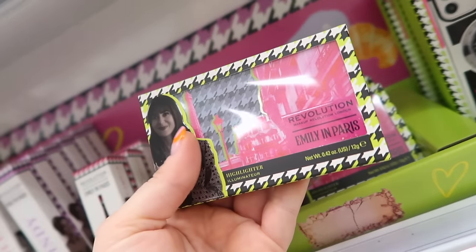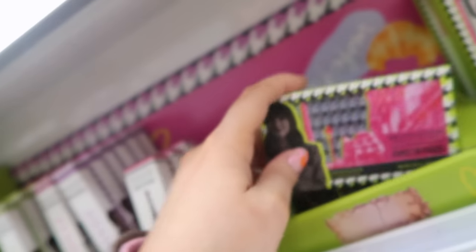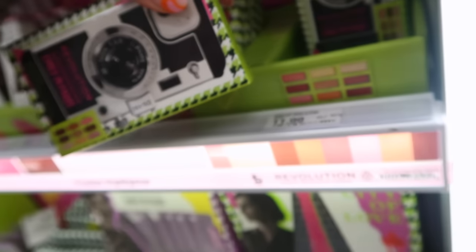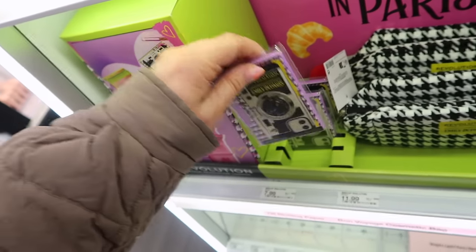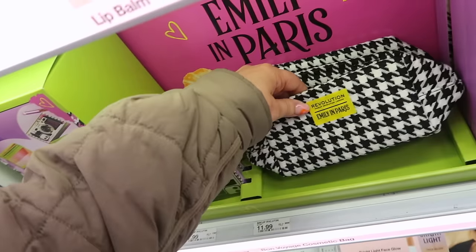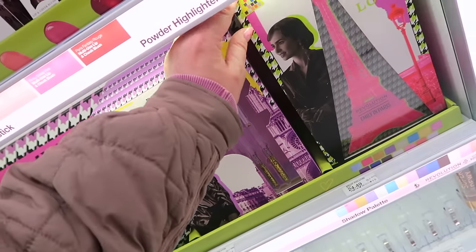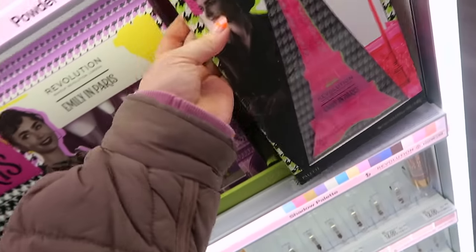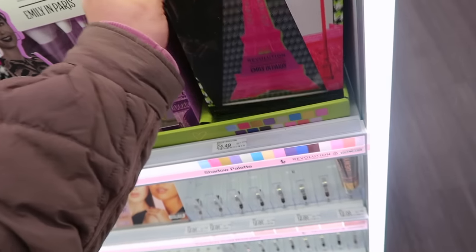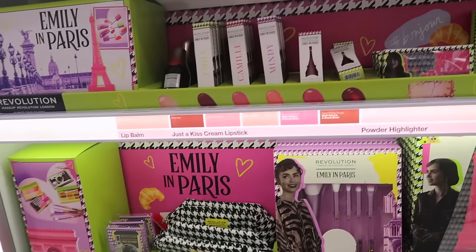The collection also has a cute highlight palette with really nice packaging, an eyeshadow palette with tones I like, blotting papers shaped like a little camera, a cute houndstooth bag, some brushes, and a big very colorful palette in the shape of the Eiffel Tower — that one's a little too colorful for me. I really like the mini palette though. Let me know if you want a video testing all this stuff out.